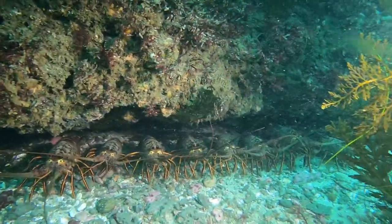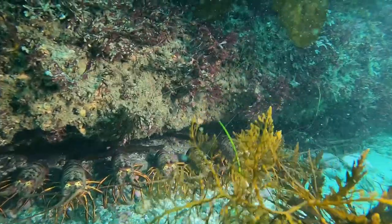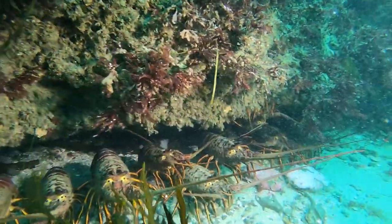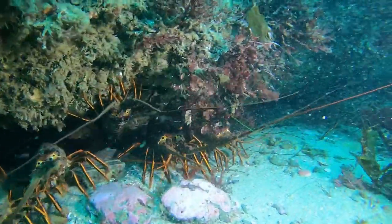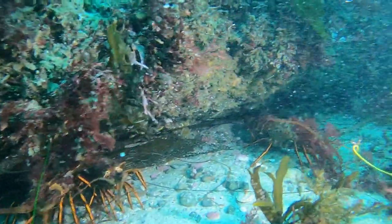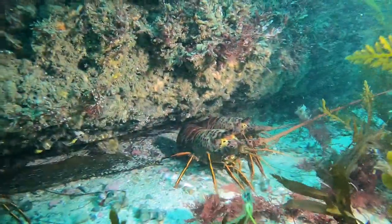Along the way, we stopped to observe the chorus line of California spiny lobster. The brave ones venture out of their shelter far enough to say hello. Do you think that they know that they are protected here?